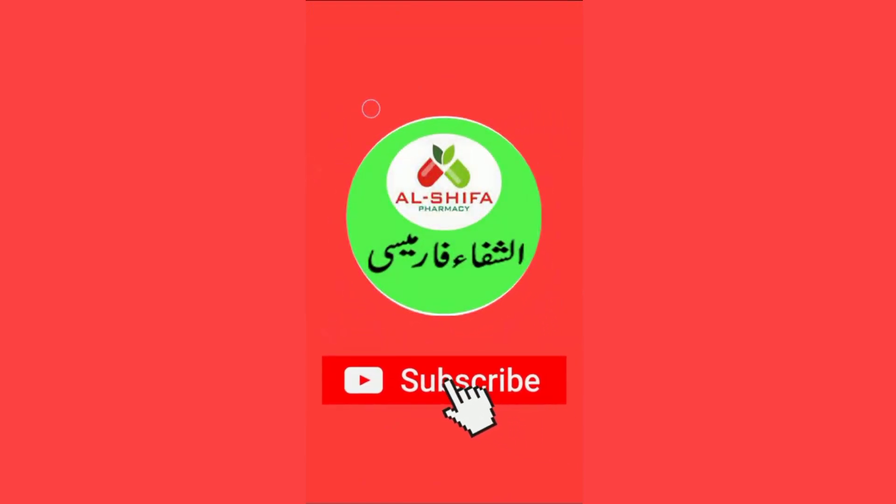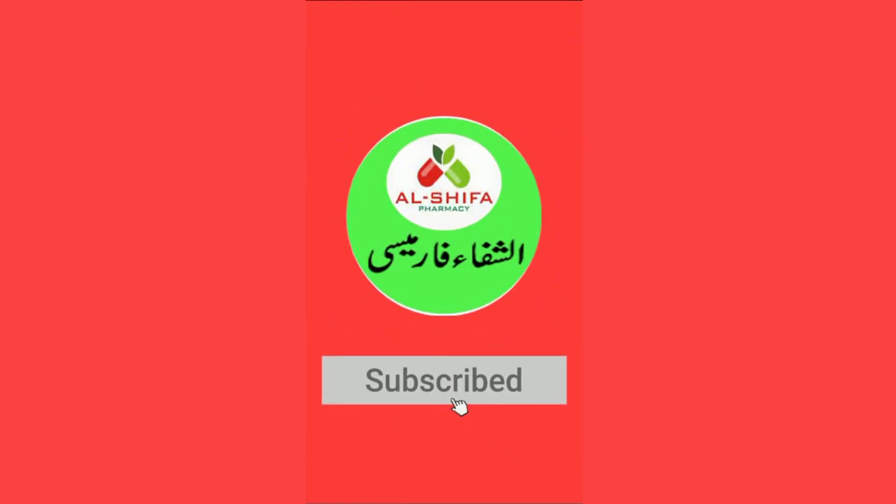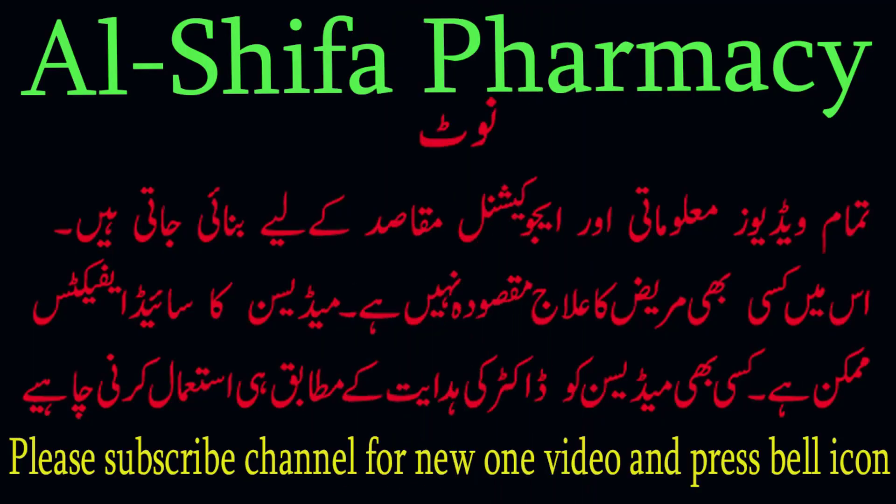Before starting the video, I am requesting new viewers to subscribe to my channel and click on the bell icon for the latest new videos. Let's start the video.